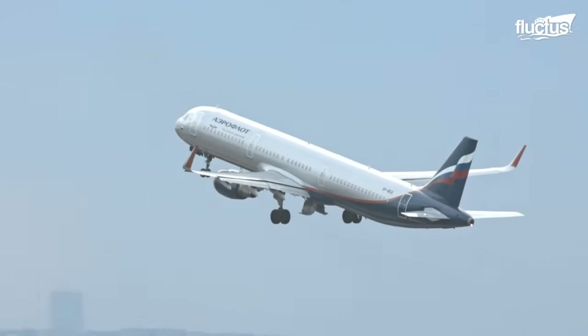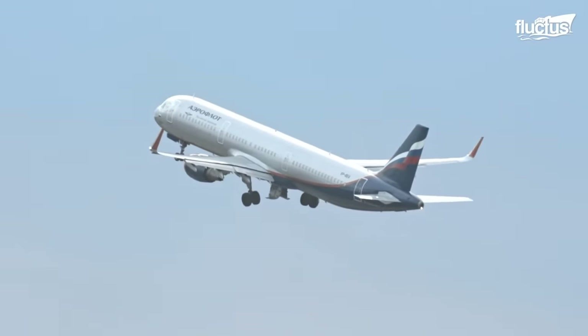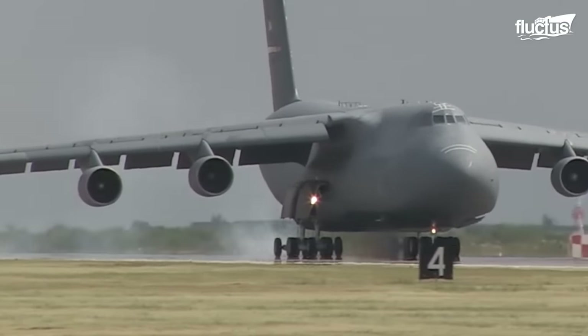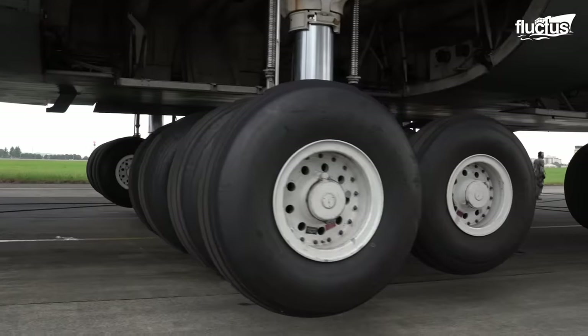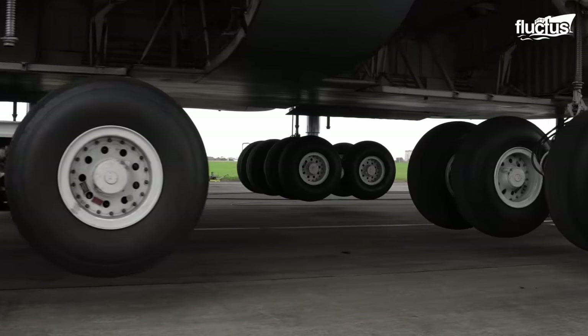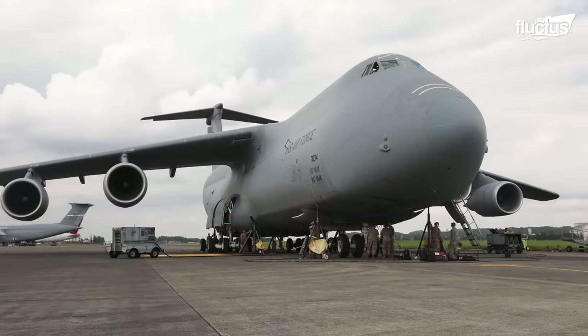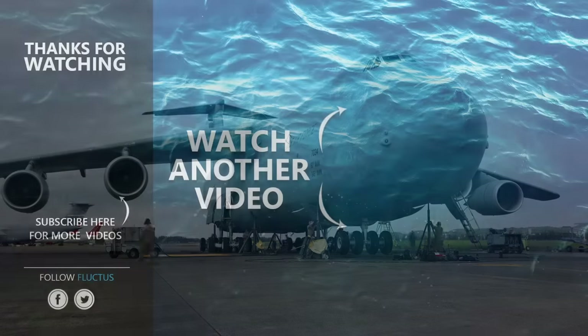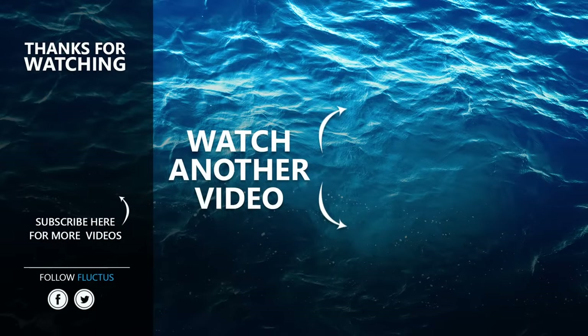Because they are so commonplace, it's easy to forget just how complex civilian and military aircraft can be. From the engines to the landing gear and everywhere in between, these vehicles incorporate some of the most advanced technology in the world. That's the end of this video. I hope you enjoyed it. Make sure to subscribe to this channel so you don't miss any of our new content. See you next time!